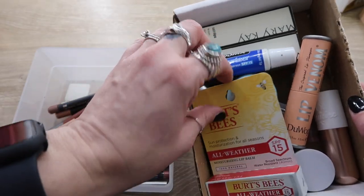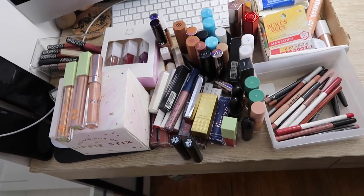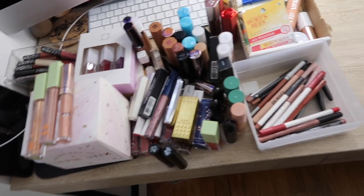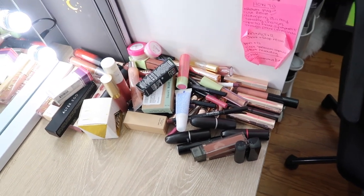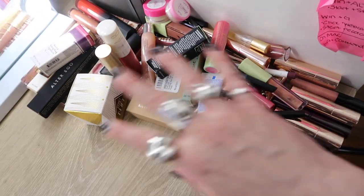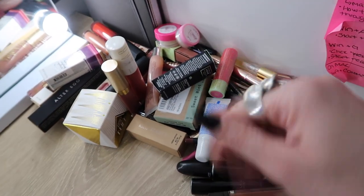Okay, so these are all my lip balms and scrubs that I'm saving. This is all that I'm keeping, and this is what I'm getting rid of — that is a lot for me. I'm kind of proud of myself. That's like half my collection! Oh my god, I am so proud of myself. Yay!